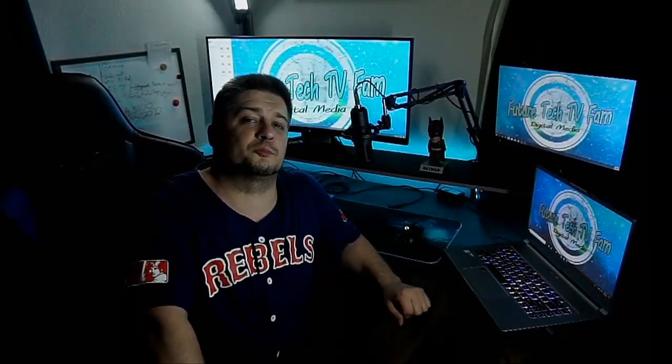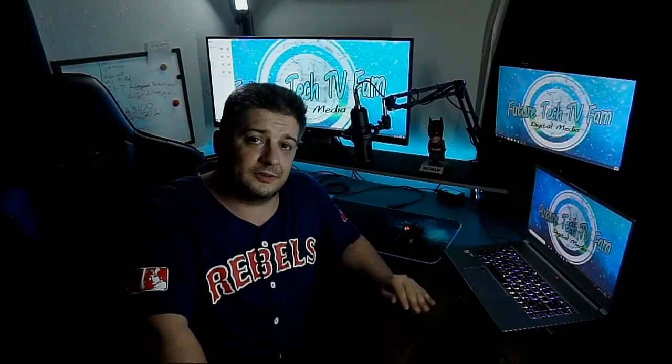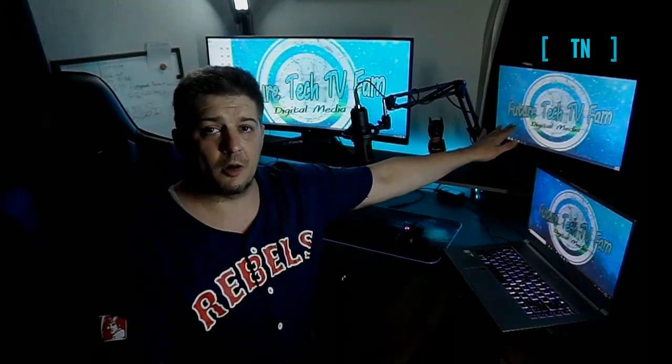So real quick, just to touch briefly on the three different monitor technologies. You have IPS, TN, and VA. TN is the oldest of the three types of monitor technologies. They have the fastest response time but the worst color accuracy. That's that monitor back there.